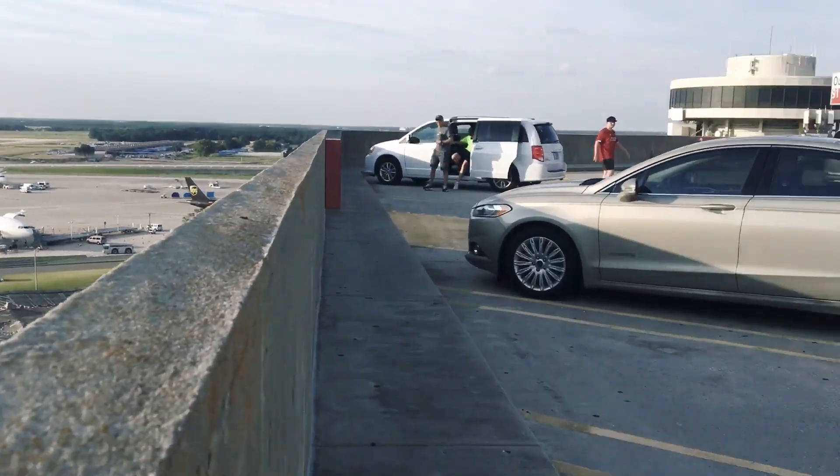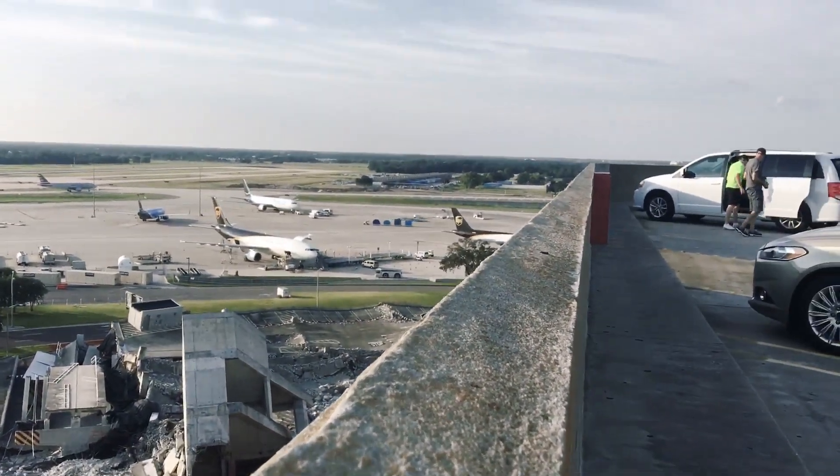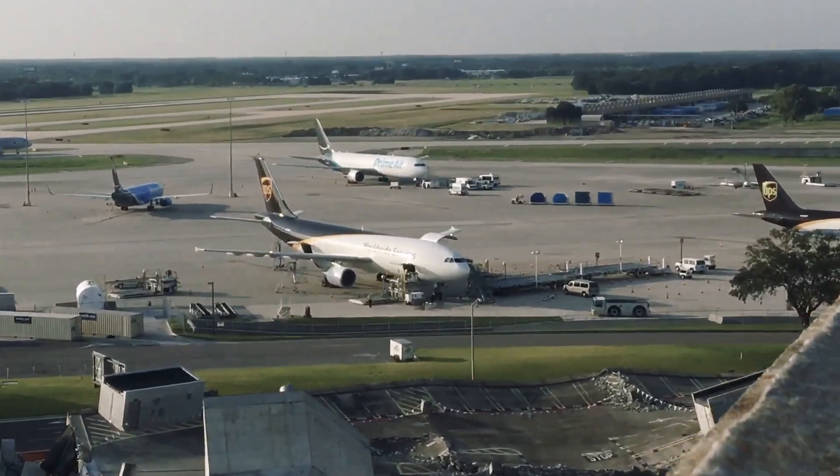By the way, here at Tampa you can go up to the top of the parking garage and get these same great views. Actually, I'm sorry, I got that wrong.